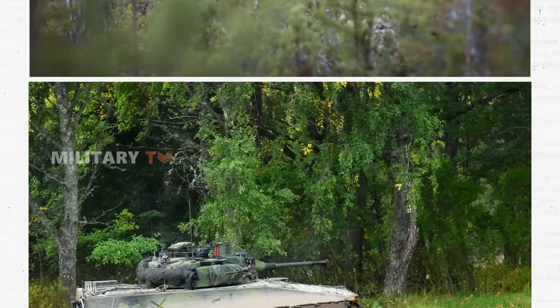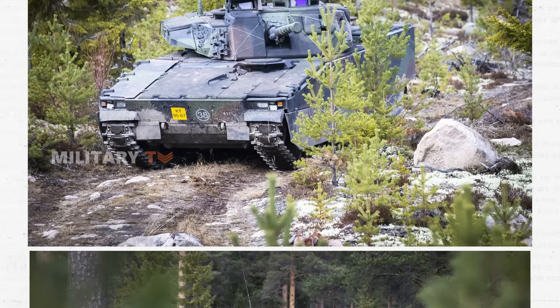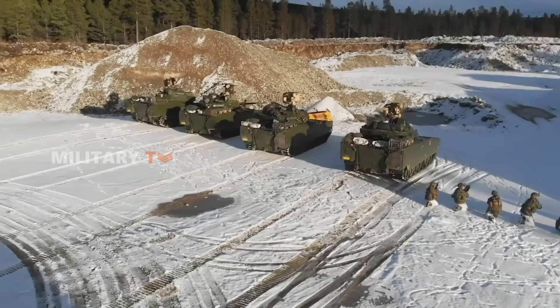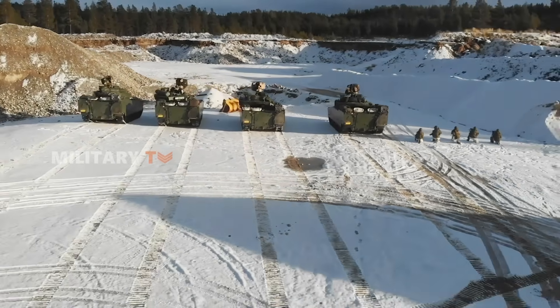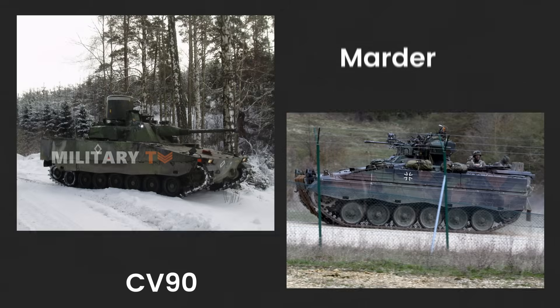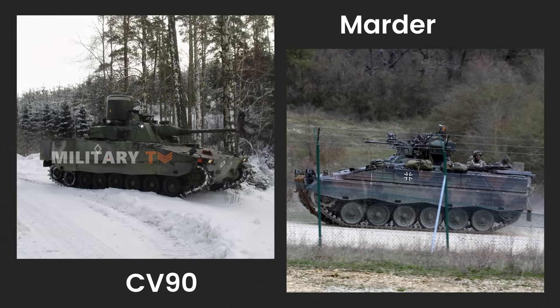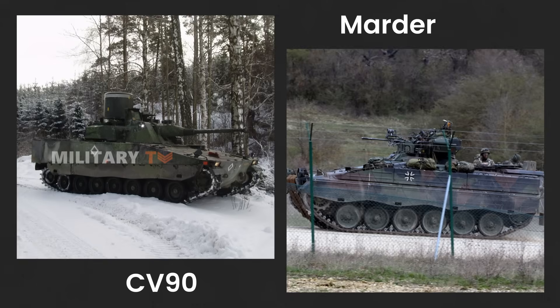Talking about mobility, the CV-90 has a clear edge thanks to its stronger engine and advanced suspension. It can zip through tough terrain at high speeds, whether it's in the woods or urban areas. The Marder is still agile, but it doesn't quite match the CV-90's power or speed, which can be a drawback when quick movement is key on the battlefield.